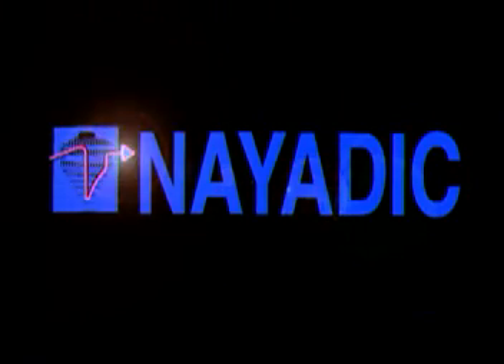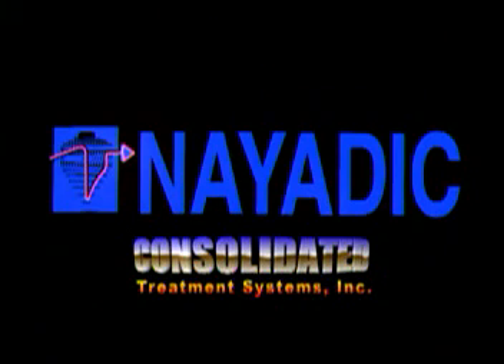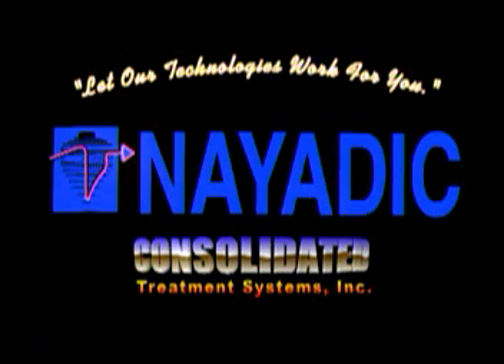NIATIC wastewater treatment systems — a division of Consolidated Treatment Systems. Let our technologies work for you.